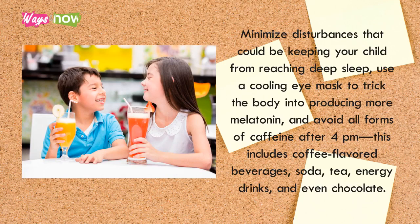Minimize disturbances that could keep your child from reaching deep sleep. Use a cooling eye mask to trick the body into producing more melatonin, and avoid all forms of caffeine after 4 PM. This includes coffee, flavored beverages, soda, tea, energy drinks, and even chocolate.